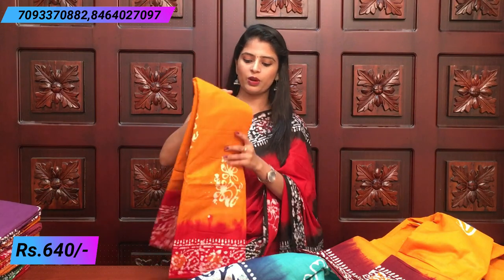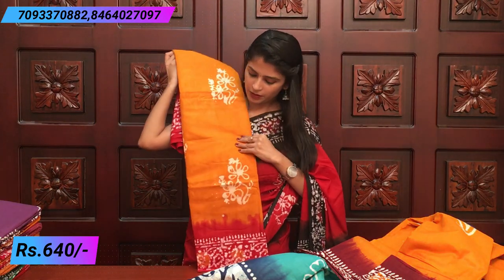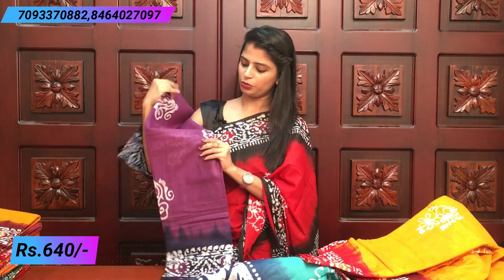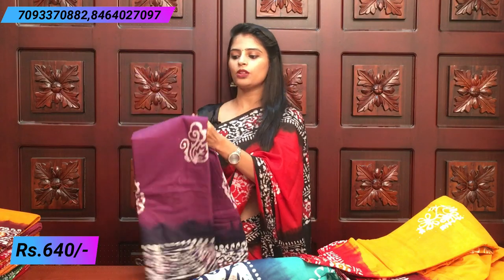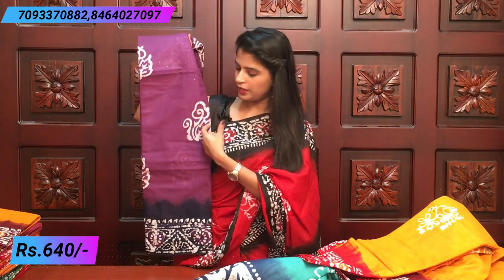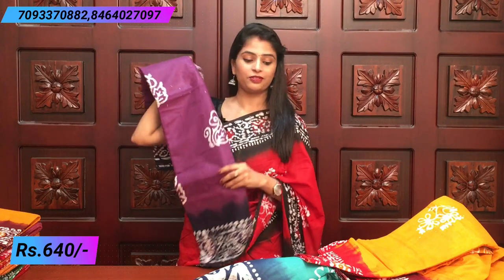Next is yellow and red with floral prints. Then purple and indigo — a beautiful combination — using floral prints with a flower and leaf pattern. Beautiful.